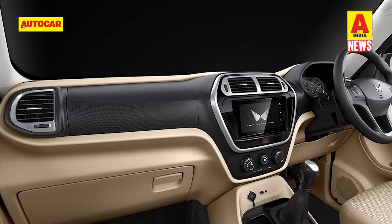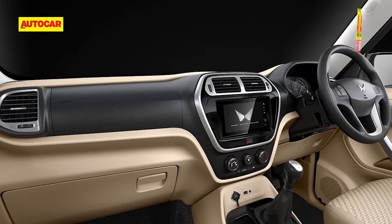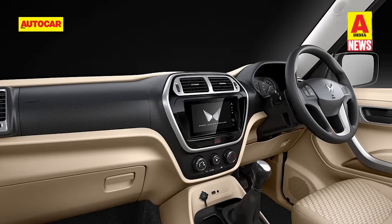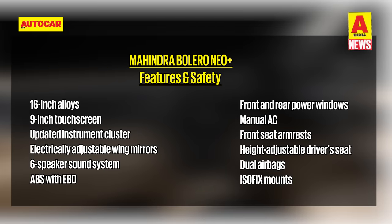On the inside, the dashboard has been carried forward unchanged from the Bolero Neo and features a 9-inch touchscreen infotainment system and a revised instrument cluster. Other features of note include Bluetooth, USB, and AUX connectivity, electrically adjustable wing mirrors, a height-adjustable driver's seat, a six-speaker sound system, front and rear power windows, manual AC, and front seat armrests. Apple CarPlay and Android Auto have been given a miss. Safety features include dual airbags, ABS, EBD, and ISOFIX mounts.